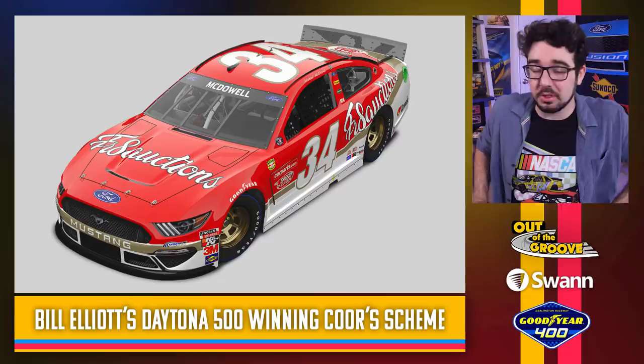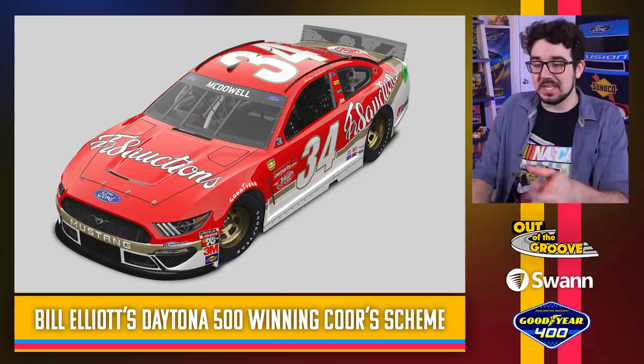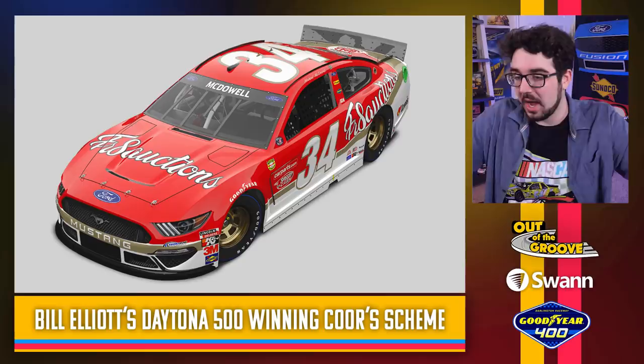A world scheme — Bill Elliott, Coors throwback. This is a throwback specifically to his Daytona 500 winning scheme. Credit to Freight Auctions going full cursive to try and match the old Coors logo. This looks good — I didn't see this one before. That red is recognizable from a mile away, and the golden white trim — this one's great, honestly. I like this one. Well done.